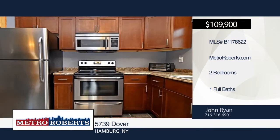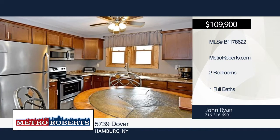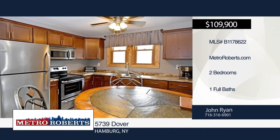Additional features include a convenient first-floor laundry, patio, new landscaping, oversized shed, and a pull-down staircase to a large attic with tons of storage.